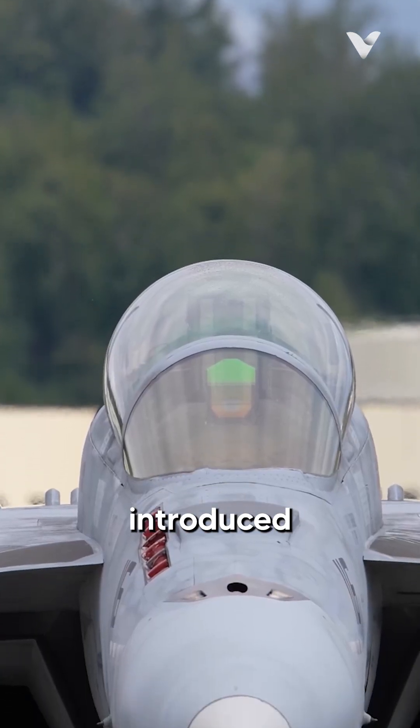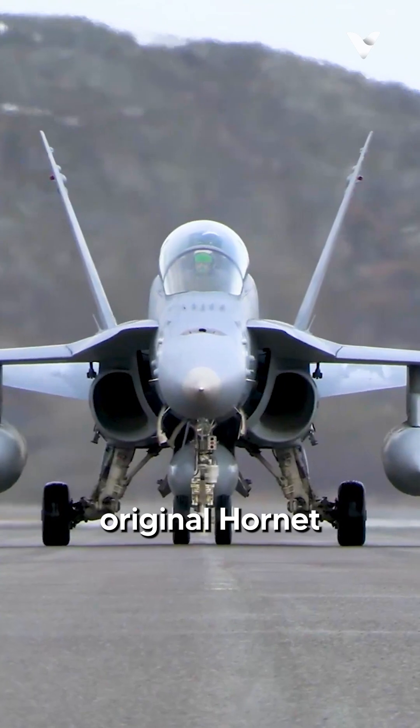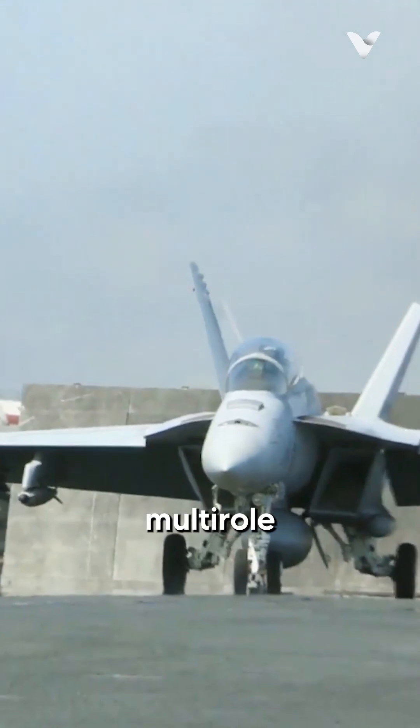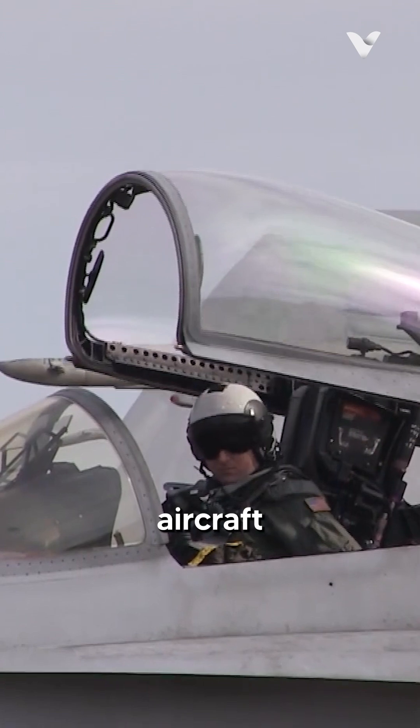The F/A-18 Super Hornet, introduced in 1999 as an evolution of the original Hornet, is a twin-engine, carrier-capable multi-role fighter that has become the backbone of the US Navy's tactical aircraft fleet.